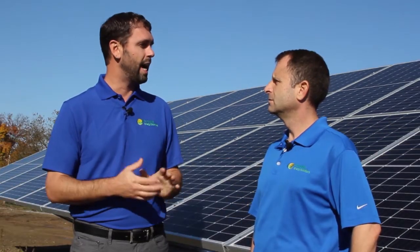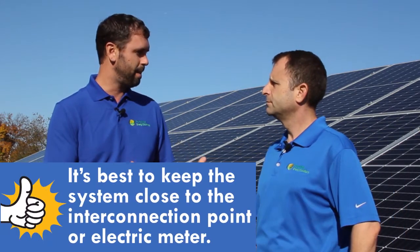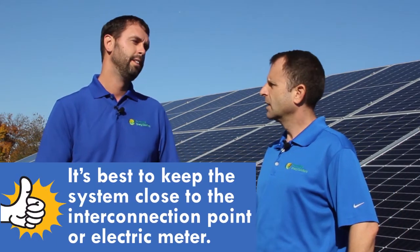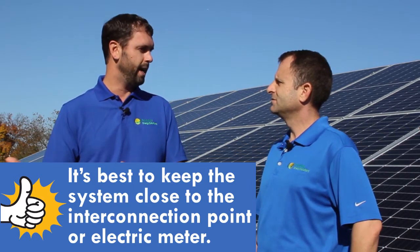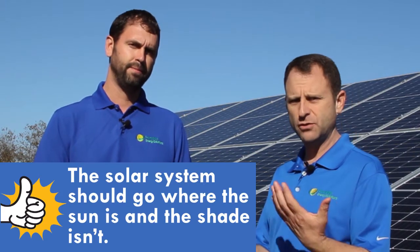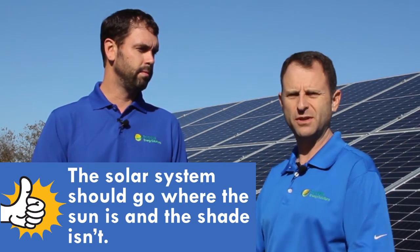The other thing to consider is how far away you're going to be from the electric meter. On a roof mount, you're typically going to be closer, whereas with a ground mount, you don't want to put it back in a field that's far away from your meter — you want to be close to the interconnection point. One last thing that might seem obvious is shade. If you have a shaded roof and a sunny patch of grass, obviously you'll want to put it in the sun.